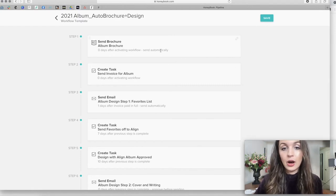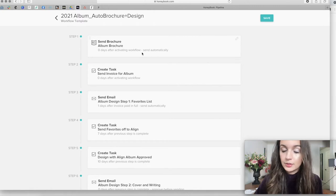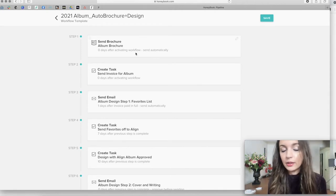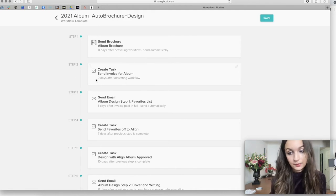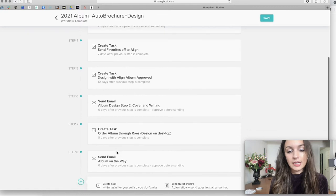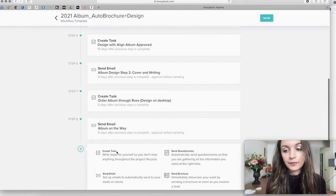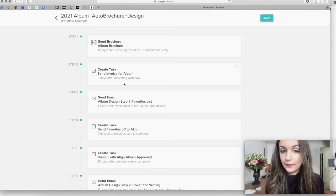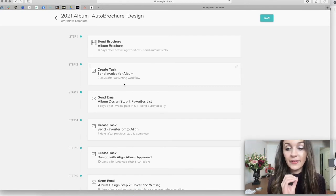When someone inquires, I'm automatically going to send this brochure that I made that has all the pricing. Once they pick out which album they want, I have to send them a proposal and an invoice, which has to be done manually — you can't automatically do that in HoneyBook — but I created a task so that I remember. Make sure you have a workflow in place for handling this because it can get kind of chaotic and out of control if you don't.